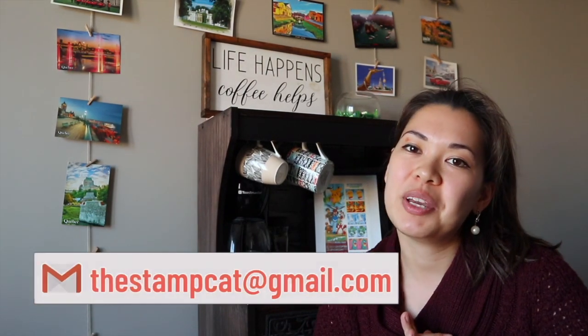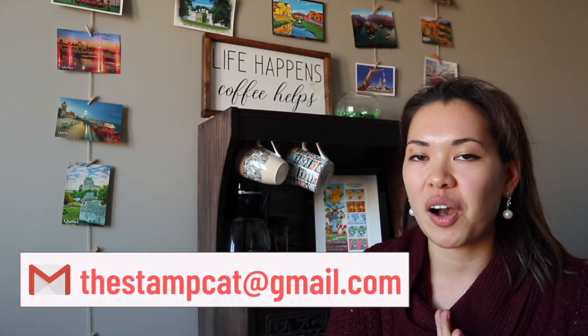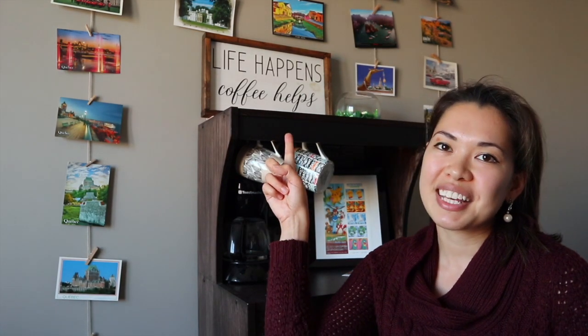That's pretty much it! I just want to say a big thank you to everyone who sent me something. If anyone else watching wants to send me something, just email me at thestampcat@gmail.com and I'll give you my address — I'm also going to add it to a story highlight on Instagram. Finally, I've signed up for Buy Me a Coffee. I do enjoy coffee, so if you wanted to support the channel but didn't have any extra stamps to send out, feel free to donate. That concludes today's mail opening — hopefully I can do a few more of these in the future. Stay safe and stay curious, bye for now!